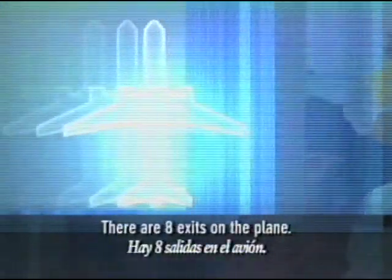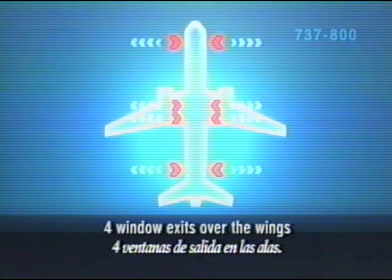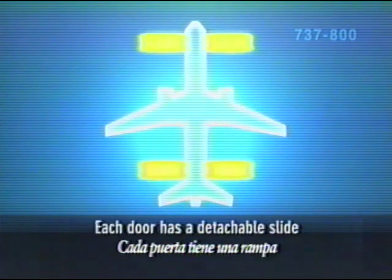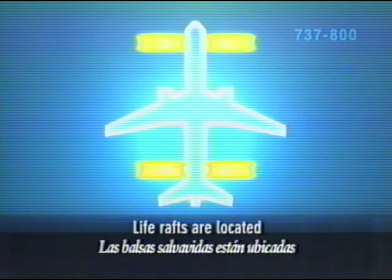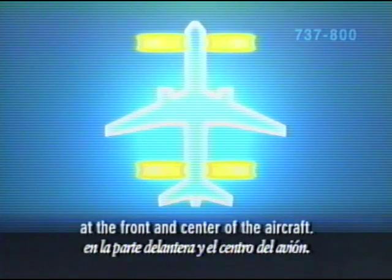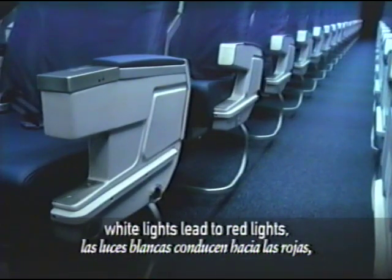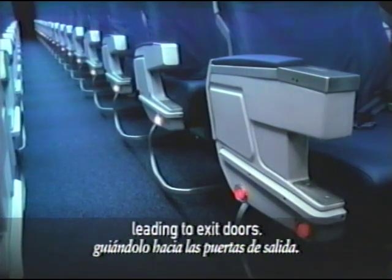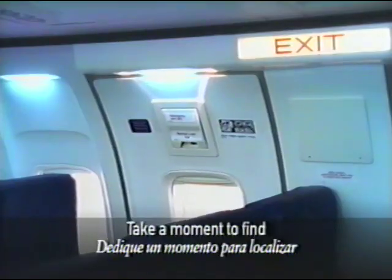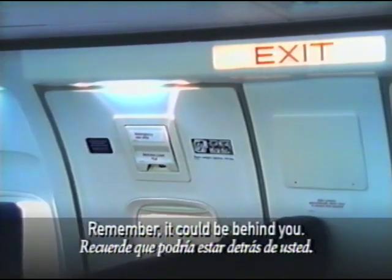There are eight exits on the plane today: four doors, two on each side, and four window exits over the wings. Each door has a detachable slide that can be used for flotation. Life rafts are located in the ceiling compartments at the front and center of the aircraft. If there is a loss of electrical power, white emergency lights near the floor lead to red lights and show the way to the exit doors. Please take a moment to find the exit closest to you, and keep in mind that it could be behind you.